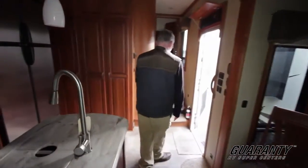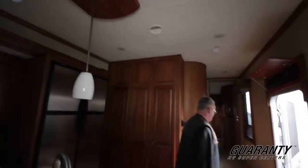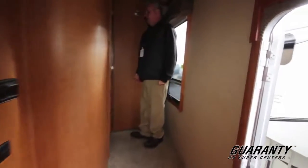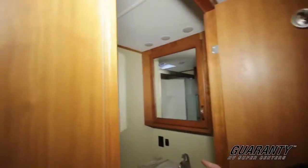Of course it has a built-in vacuuming system and the quiet air conditioning. As we step up into the bathroom, it's got the big walk-in shower.